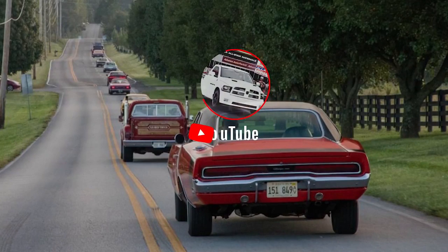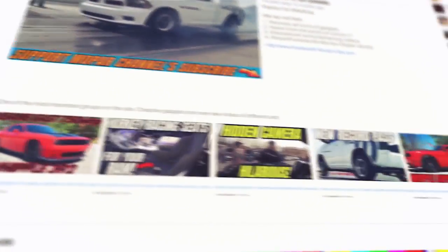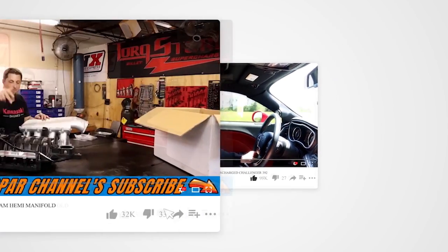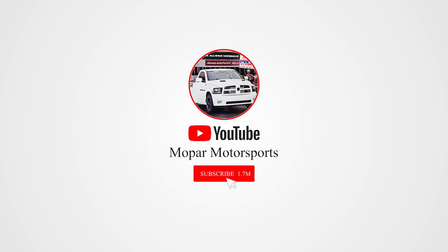We're going to break it down and have a little Mopar chat. Grab you a cold one, make sure you hit that subscribe button, and let's get into the video. Before we get started, I just want to give a big thanks to all the subscribers out there. The channel is growing tremendously — we are over 17,000 subscribers and growing.